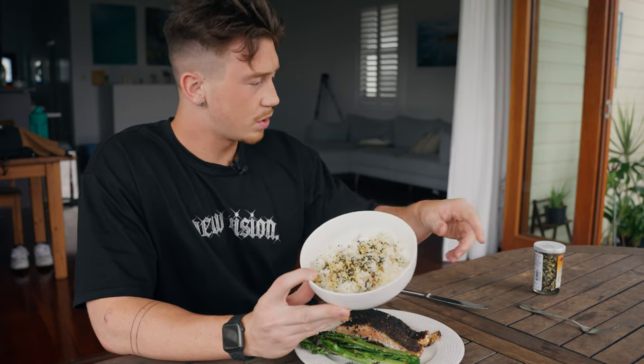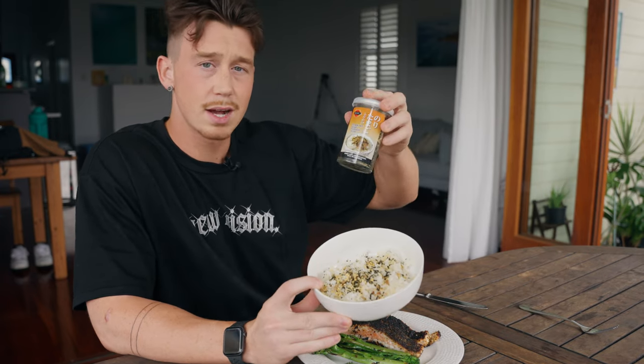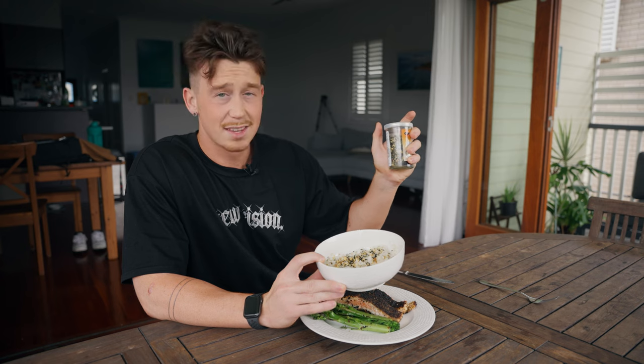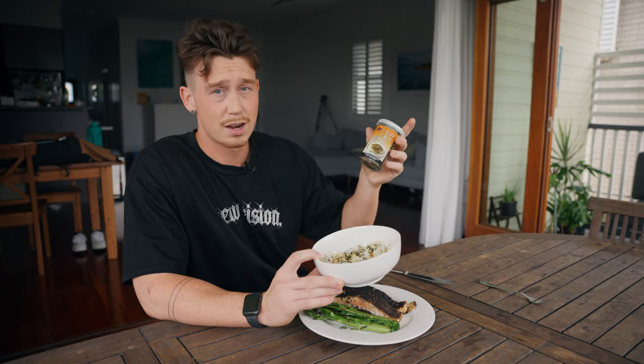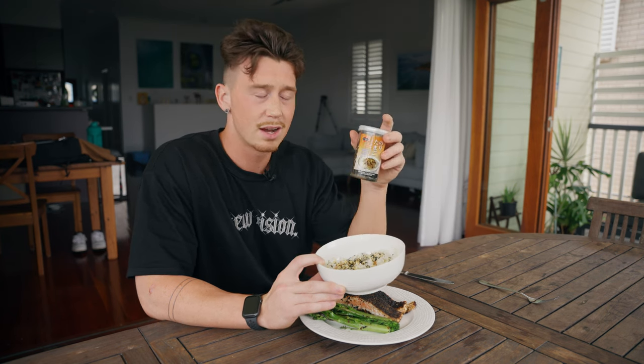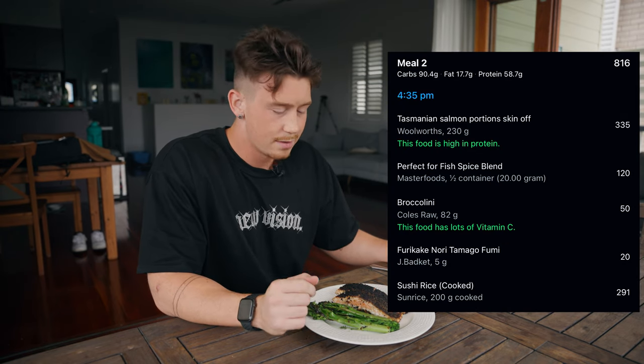We got broccolini with just salt and pepper, cooked at the same time as the salmon. And then we've got the rice, which has a seasoning called furikake — a Japanese rice seasoning that is a life-changer and makes any rice taste 20,000 times better for pretty much minimal calories. So if you don't have this on your cut, make sure you do. This all totals up to whatever you see on the screen macro-wise.